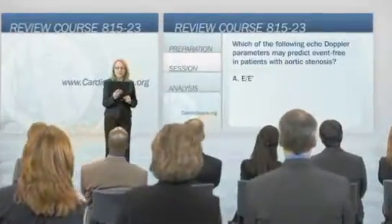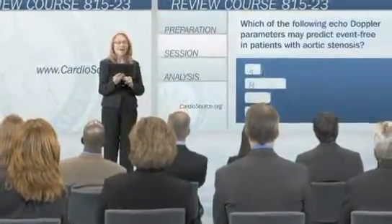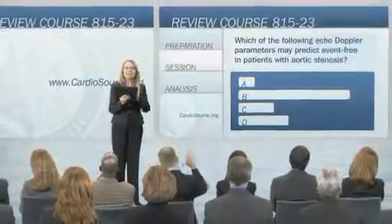Board review courses are a valuable resource, and ACC is making them more available, informative, and interactive. The board review course curriculum is structured so that an individual can attend the course, get basic knowledge as well as updated information in every facet of cardiovascular diseases. By going to the course, not only will they be prepared for their certification or recertification, but it will also tremendously help them in their practice.